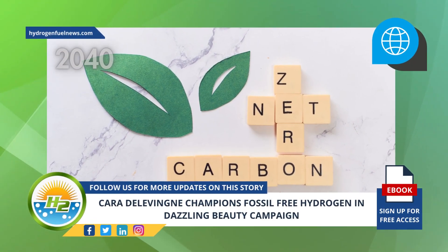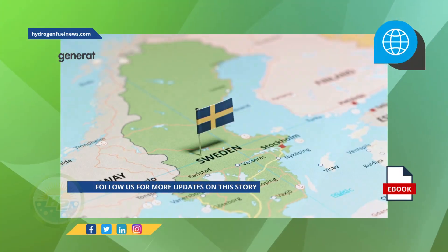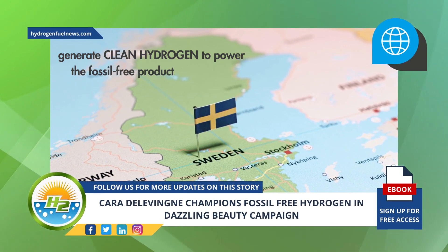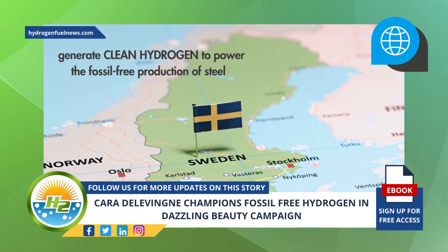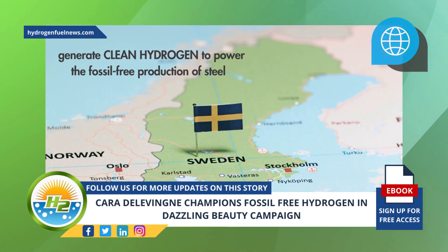Vattenfall is striving to reach its goal of net zero by 2040 and is working to generate clean hydrogen to power the fossil-free production of steel at its plant in Sweden, helping to decarbonize an industry that is heavily reliant on coal.